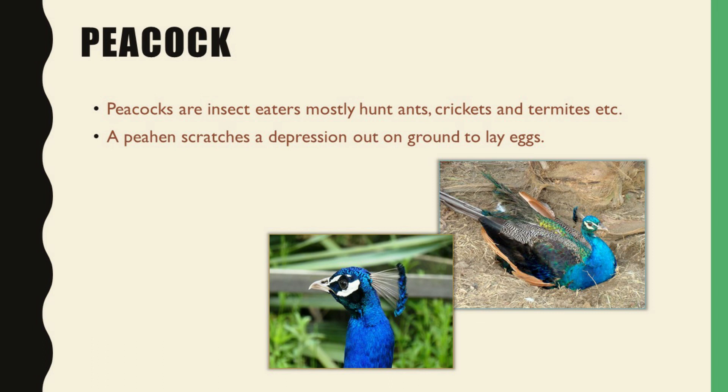Students, I need to introduce you to one more interesting term — ornithology. Ornithology means the study of birds. It is the branch of science which deals with the study of birds.